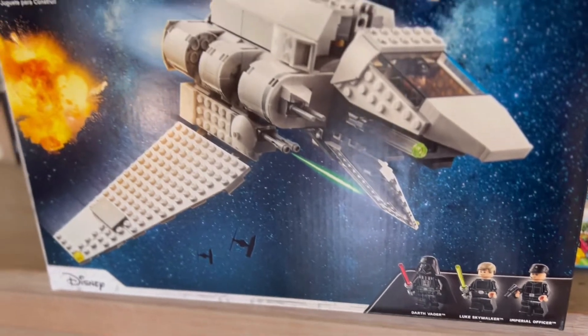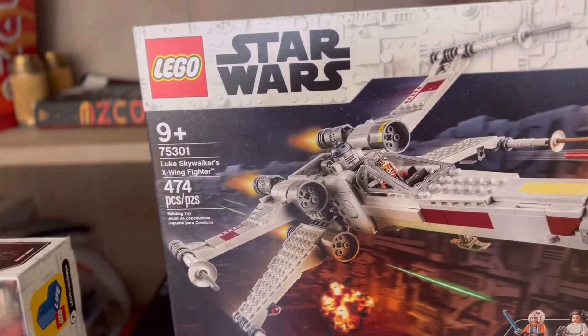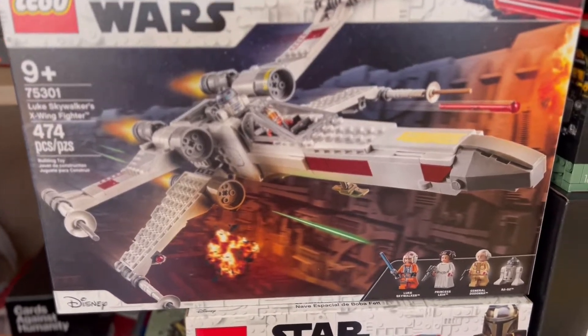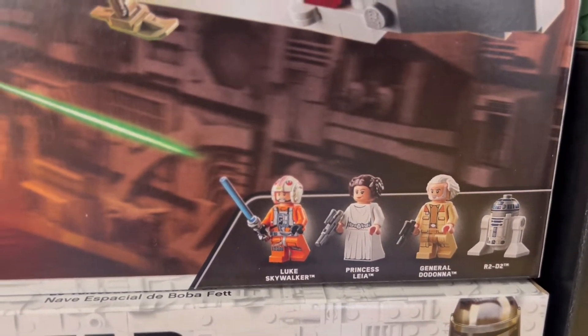I'm really excited to be building this one and continuing to build my Lego collection. The next one we have is Luke Skywalker's X-Wing Fighter. This one comes with 474 pieces and it comes with four minifigures: Luke Skywalker, Princess Leia, General Dodonna, and R2-D2.